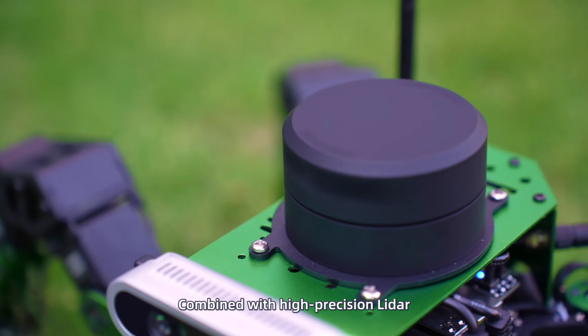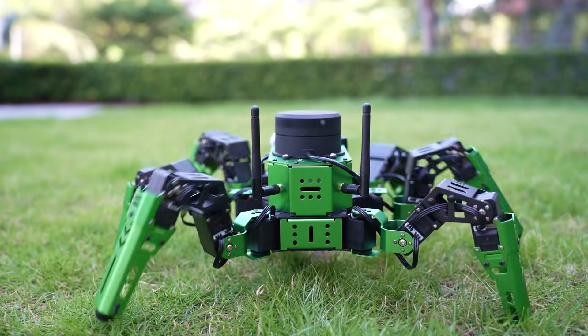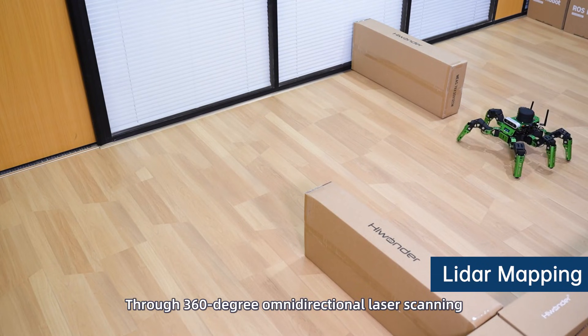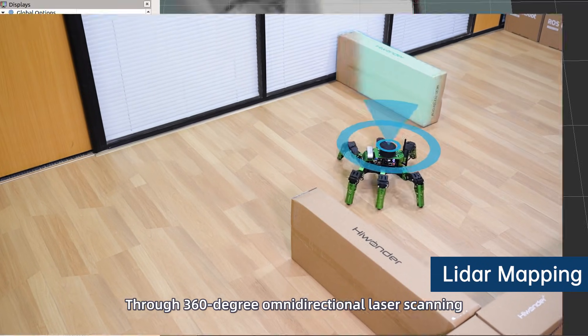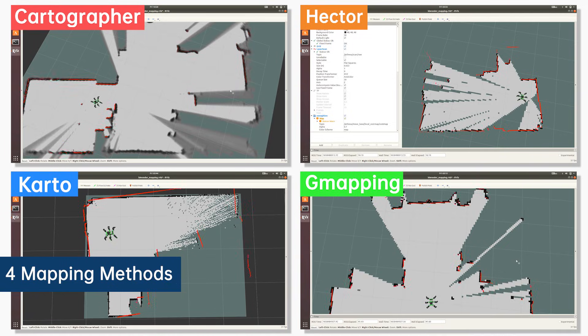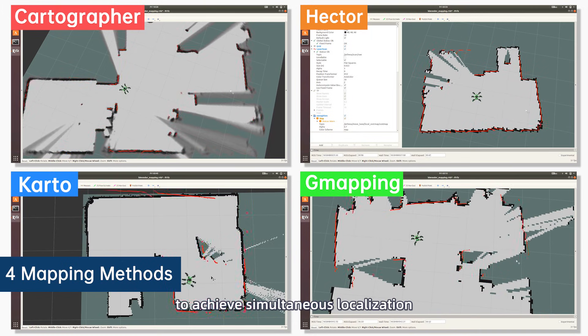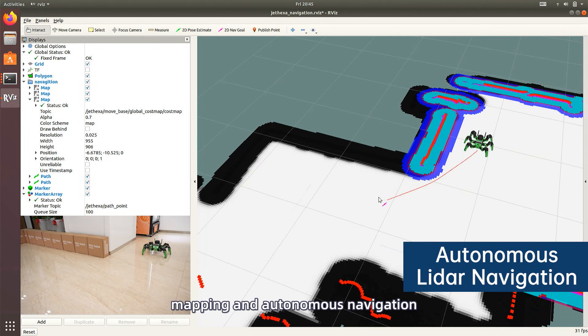Combined with high-precision LiDAR, JetHexa can intelligently map the surrounding environment through 360-degree omnidirectional laser scanning, even when placed in unknown environments. JetHexa can use various methods to achieve simultaneous localization, mapping, and autonomous navigation.